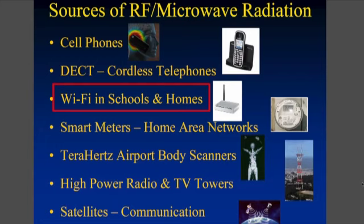There are many sources of microwave radiation, so we just concentrate on the Wi-Fi in schools, which is also in our homes, in our places like coffee shops, and so on.